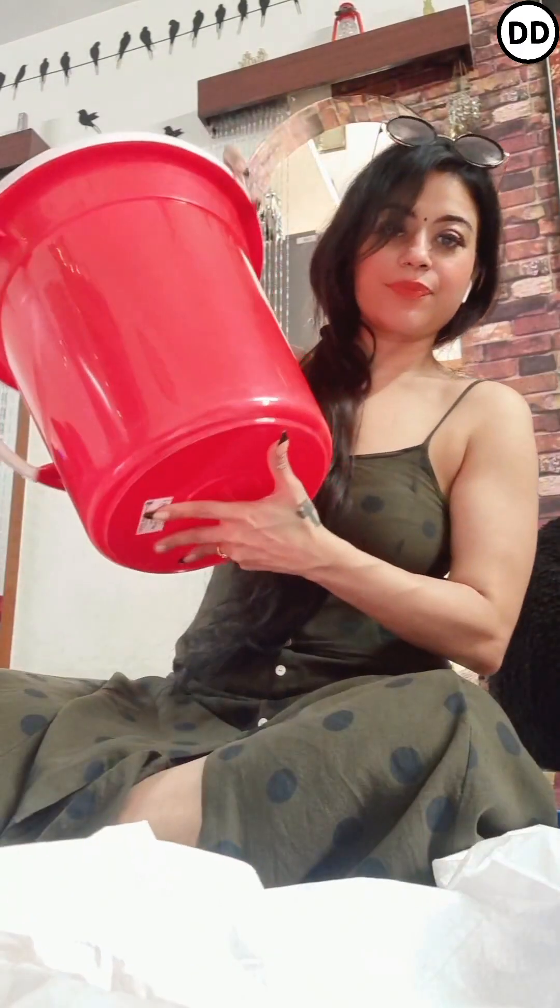Hi guys, good evening and sorry for this messy look. I look terribly tired and exhausted because I've been running around from morning. Today I went shopping so I thought, why not show you guys what I picked up? It's all household stuff, so let's go ahead and show you.